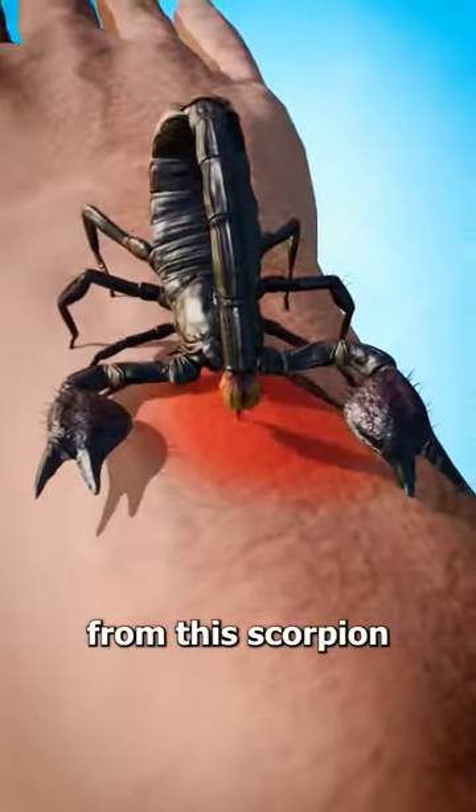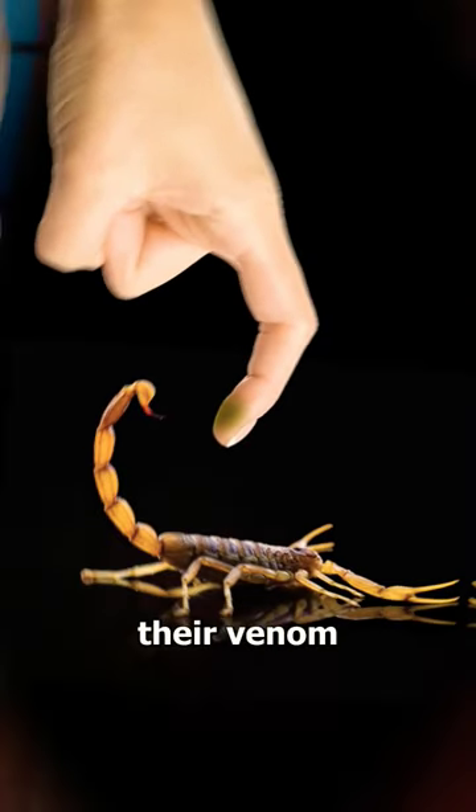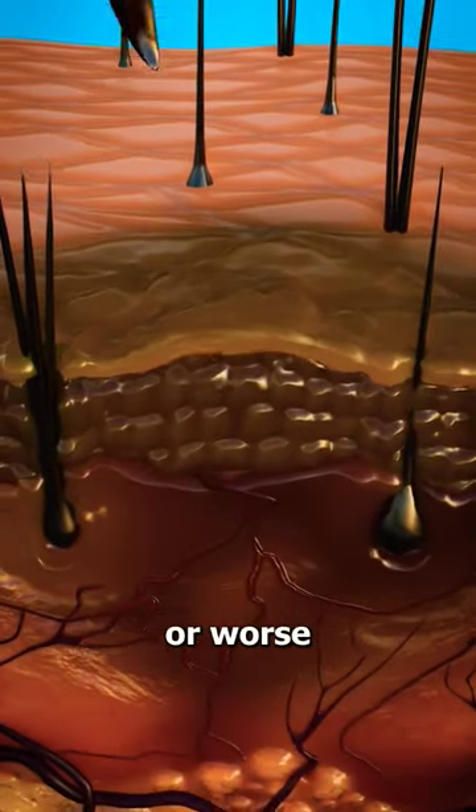Now the sting from this scorpion won't cause any serious side effects. But if you happen to be stung by an Indian red scorpion, their venom causes life-threatening symptoms.